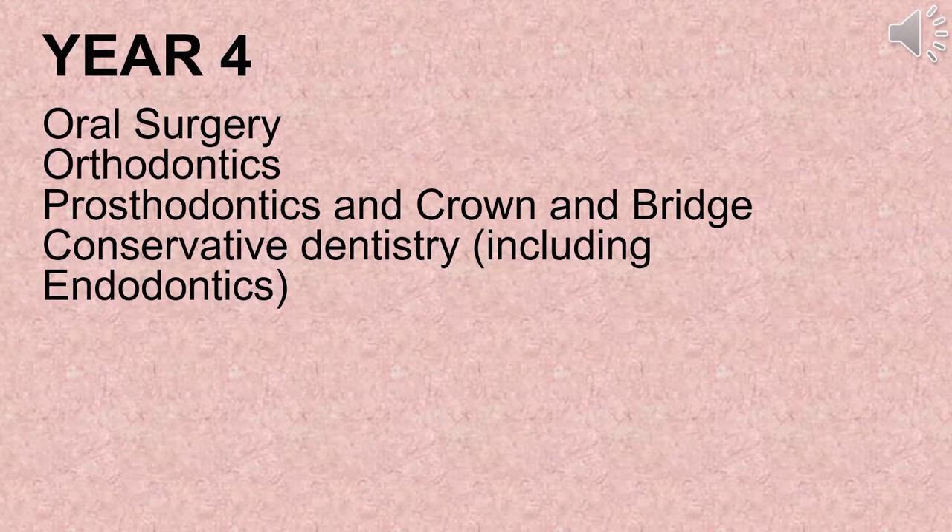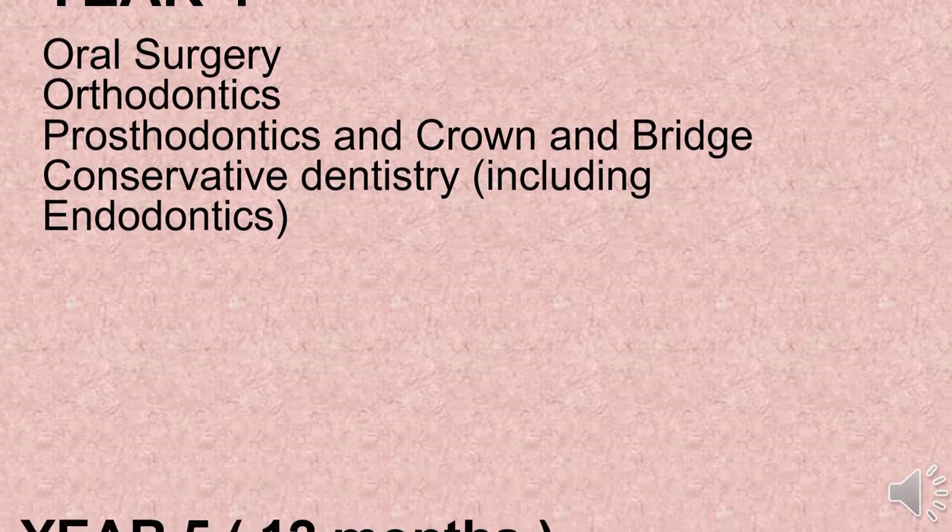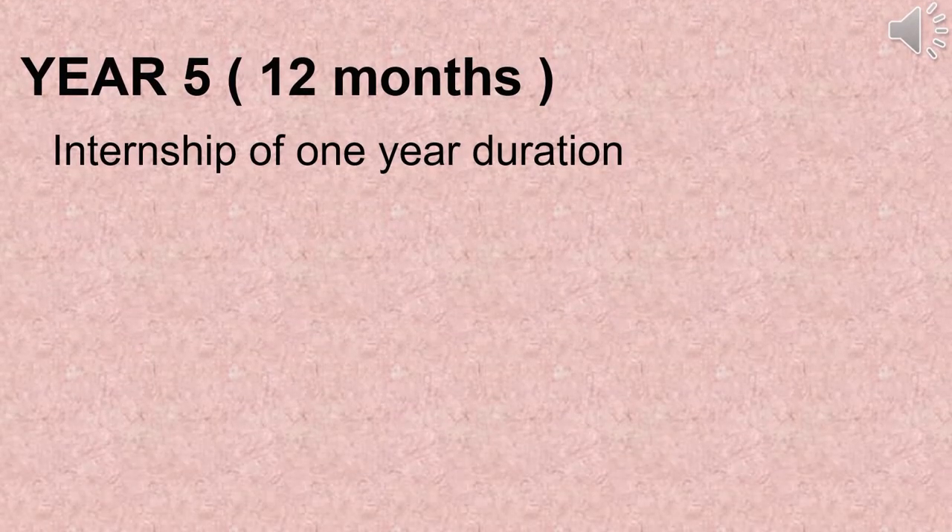In fourth year you will have oral surgery, orthodontics, prosthodontics in crown and bridge, and conservative dentistry including endodontics. The fifth year will be a one-year internship where you will be posted to various disciplines, working as a dentist and will be paid too.